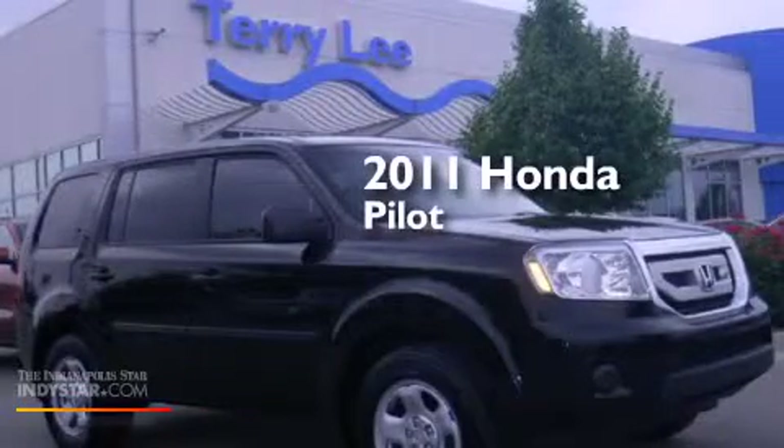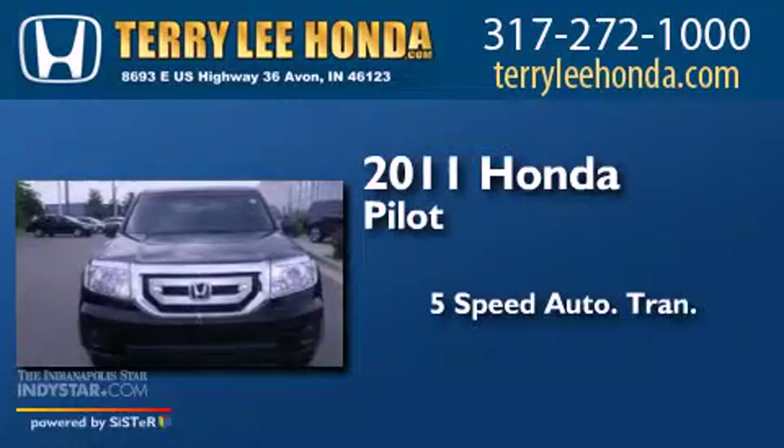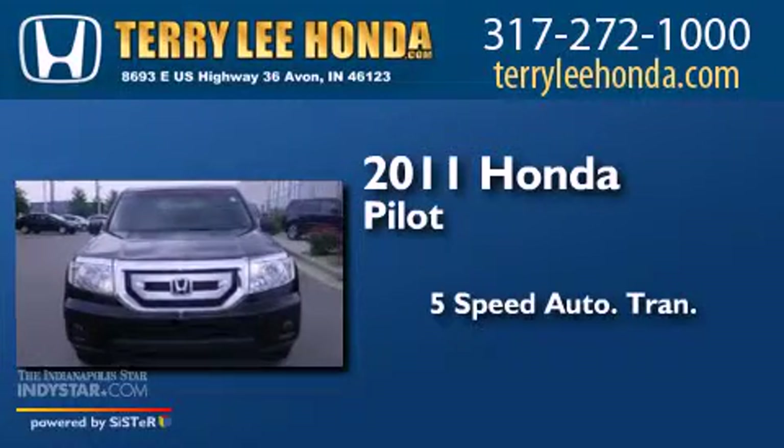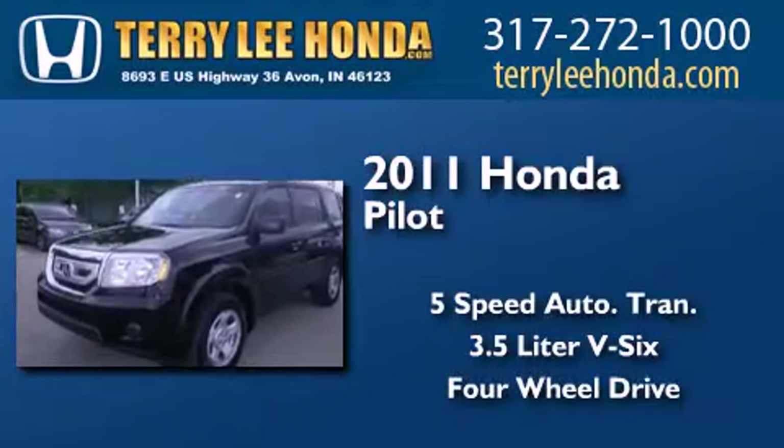This is a 2011 Honda Pilot. This crossover has a 5-speed automatic transmission, a 3.5-liter V6, and the added capability of 4-wheel drive.